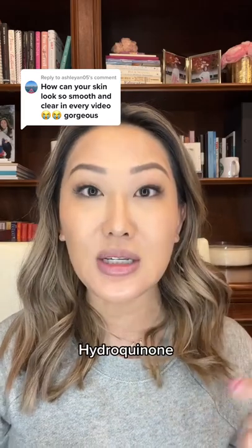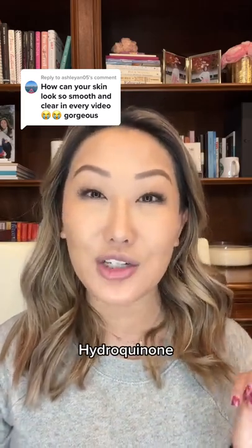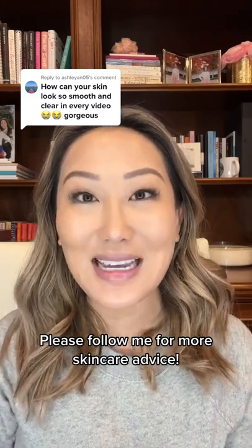And then for some of my melasma and hyperpigmentation, I use hydroquinone about every other day to get rid of that darkness. The hydroquinone is really helpful, and this combination is what helps me looking glowing and having smooth skin as you say.